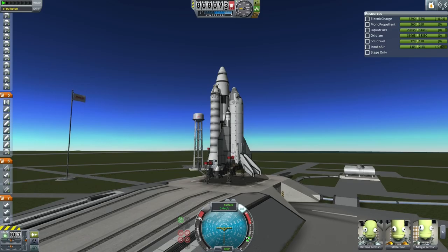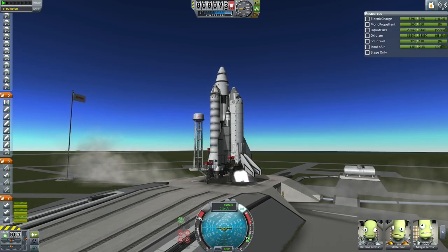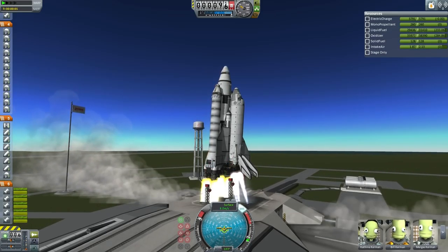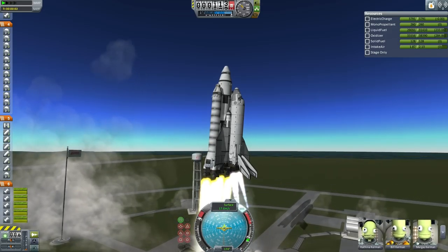Alright, looks like we're ready to go. 10, 9, 8, 7, 6, 5, engine start, 3, 2, 1, and liftoff. We have liftoff of ETS-5 to Hoffman Station delivering the Orion 1 space liner adapter.